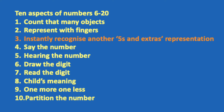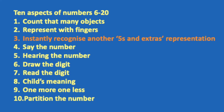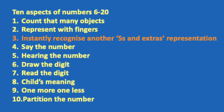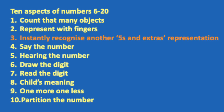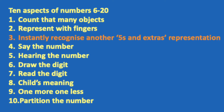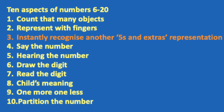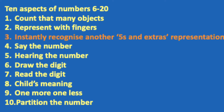Throughout work on numbers 6, 7 and 8 we'll either be working with real objects, with fingers, or with your chosen apparatus for 5s and extras. First, children need to count that many objects — with real objects, on their fingers, and on whichever apparatus you're using. They need to be able to say the number after counting, and if you say the number — ideally not facing them so you know they're not lip-reading — they should be able to represent it with fingers or show the correct number of objects. Then they need to draw the digits and read them: if you point to a digit on a flashcard or number line, can they show you that many objects, fingers, or on their apparatus?